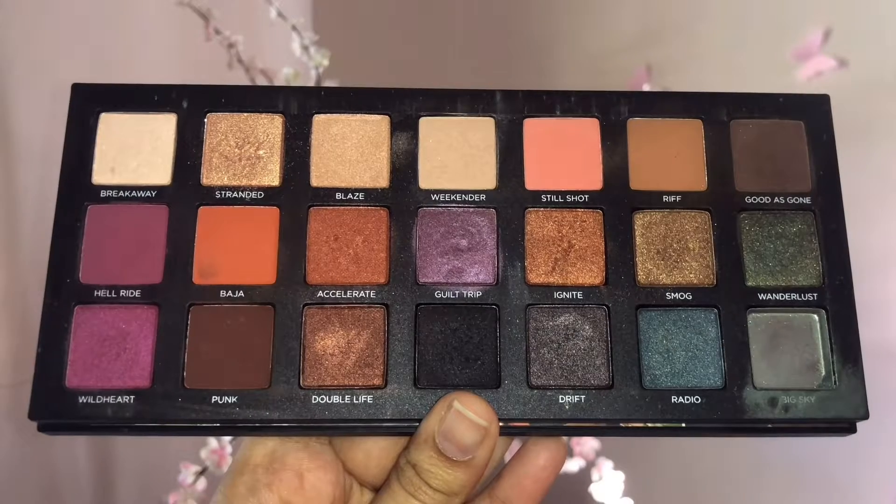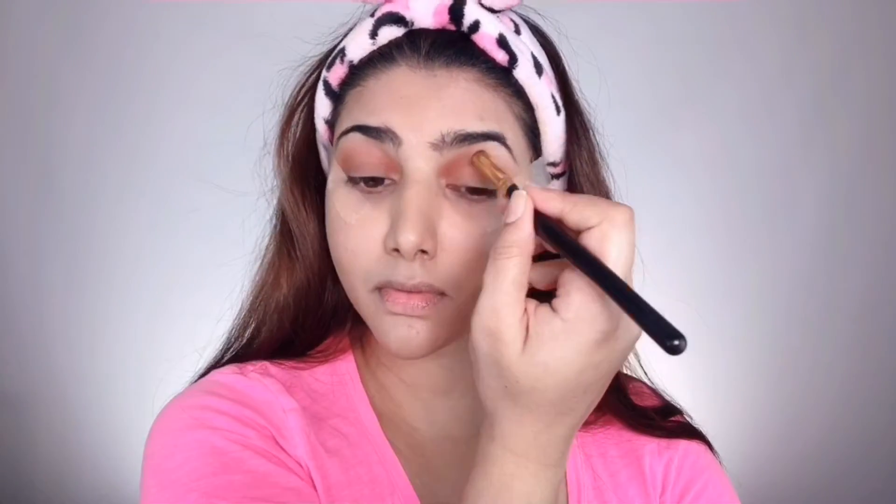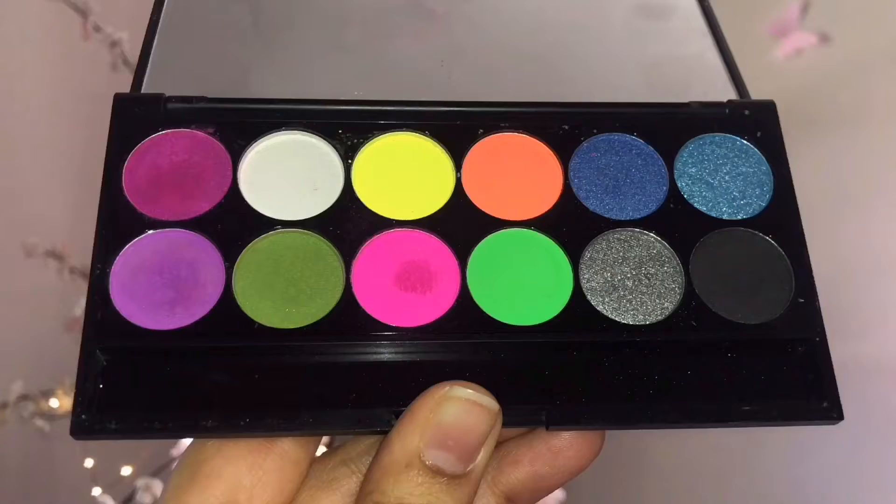Moving on to the eyes, I'm taking two shades called Still Shot and Riff from the Urban Decay Born to Run eyeshadow palette and setting my whole eyelids to create a warm base. I also popped sticky tapes on either sides of my eyes to act as a guide. Then I'm grabbing the gorgeous color called Baja from the same palette, putting that into the crease to give definition and shape. I'm using the BH Cosmetics 129 small round fluffy blending brush to blend any harsh lines, extending the crease color into the outer corners.